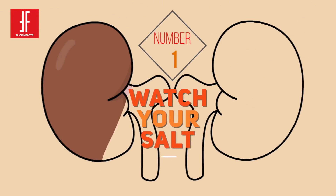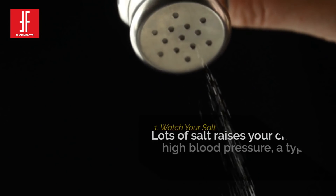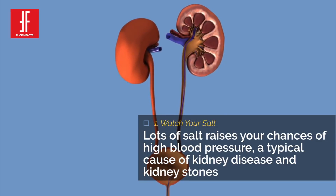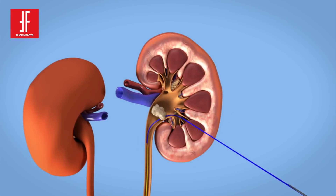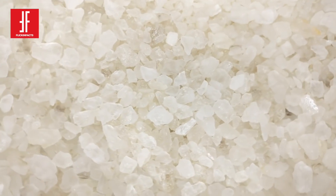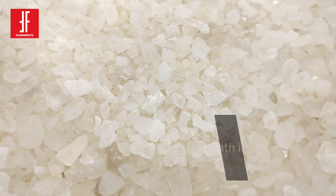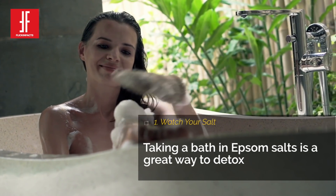Number 1: Watch Your Salt. Lots of salt raises your chances of high blood pressure, a typical cause of kidney disease and kidney stones, which can be very painful and possibly cause serious damage. Kidneys can be overtaxed with toxins, and Epsom salt is a great way to give them a boost and improve your health. Taking a bath in Epsom salt is a great way to detox.